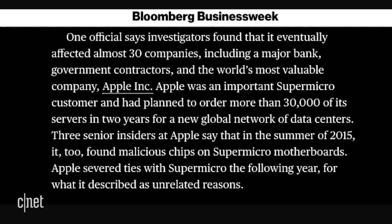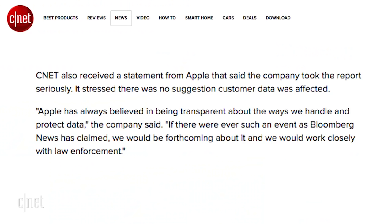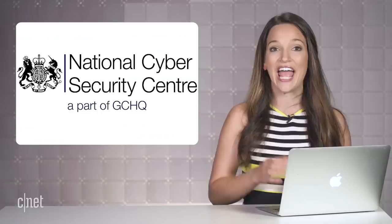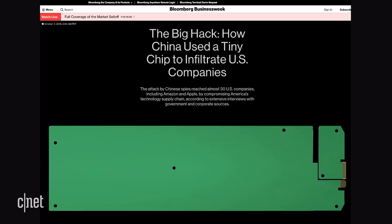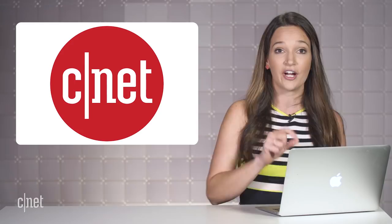Since the publication, both Apple and Amazon have flat-out denied the allegations, stating that nothing of the sort was ever found. Apple even told CNET that if they had found something, they would have been transparent about it and would have worked with law enforcement to resolve it. They've also received high-level support — the Department of Homeland Security and the UK's National Cyber Security Center have both backed up the denial, stating they have no reason to doubt the statements from the companies named in the story. Meanwhile, Bloomberg is not backing down. You can check out all the details on Bloomberg or our continued coverage on CNET.com.